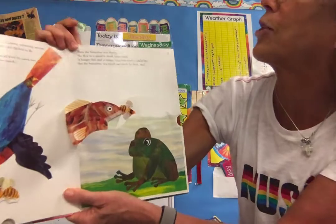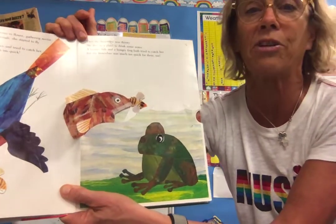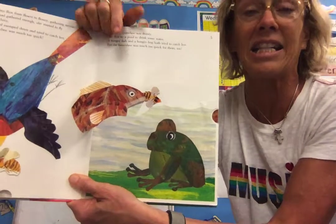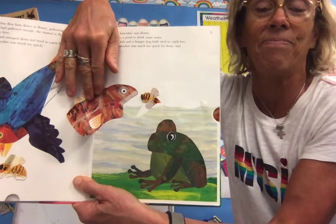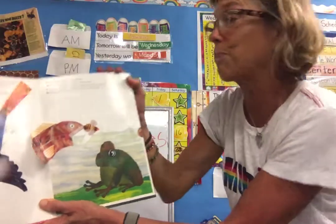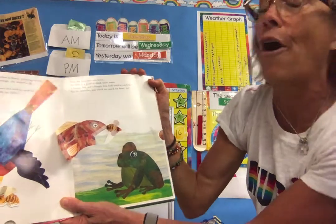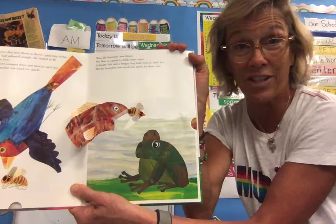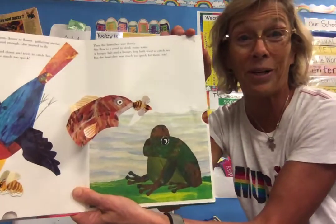Then the honeybee was thirsty. She flew to the pond to drink water. What two things could eat her? A frog and a fish. A hungry fish and a hungry frog both tried to catch her, but the honeybee was much too quick for them too.